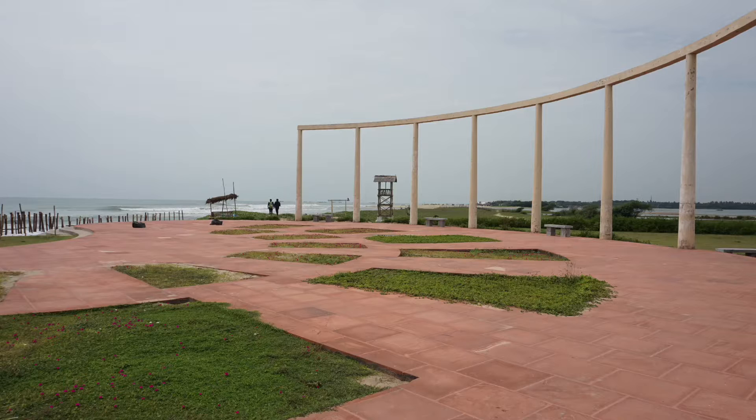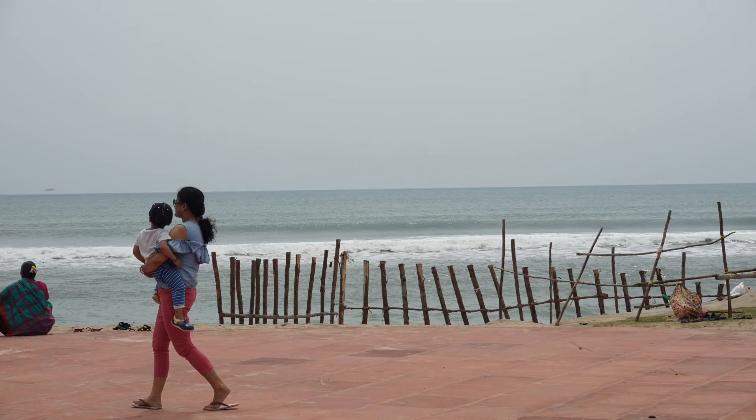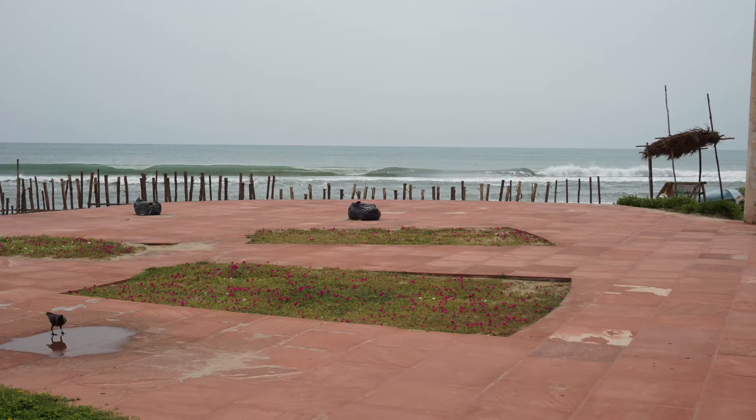This is the information board. You can see this kind of beauty at this beach, as shown in this video. It is a very clean beach.